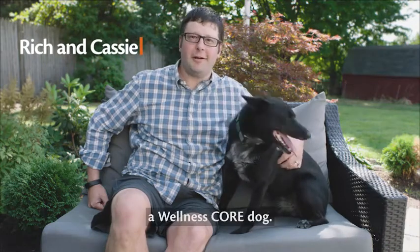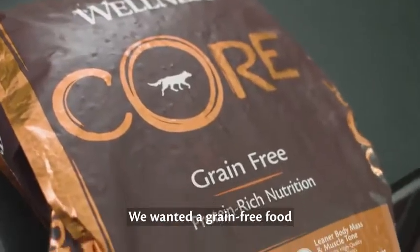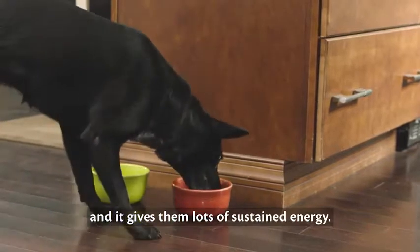And this is Cassie, a Wellness Core dog. We feed Cassie Wellness Core for a number of reasons. We wanted a grain-free food, high-quality ingredients — it's consistent and it gives them lots of sustained energy.